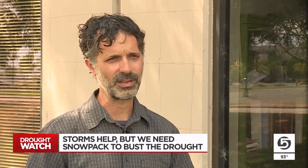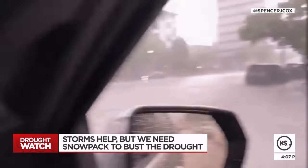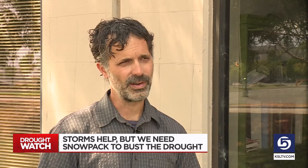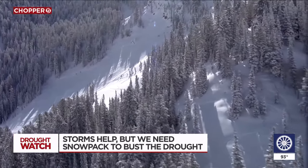We'll take the precipitation we can get, and these little events like the monsoonal rain do help. However, the number one way that we're going to get out of the drought is from above-average snowpack. A drought buster from a series of summer storms is practically impossible. We could potentially get a drought-buster winter — it would be statistically unlikely — but it would take a really extraordinarily deep snowpack to turn this around in just one winter.